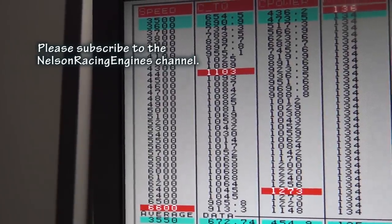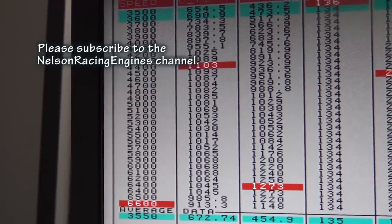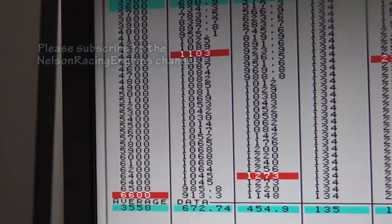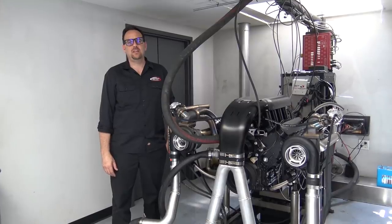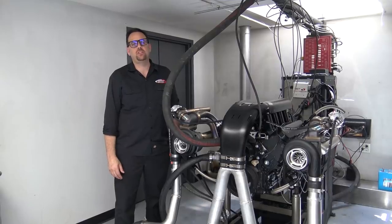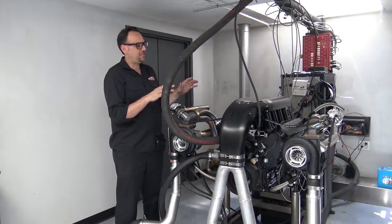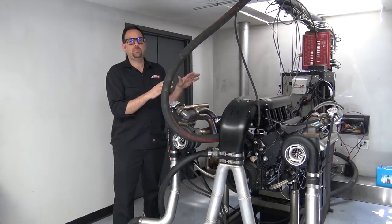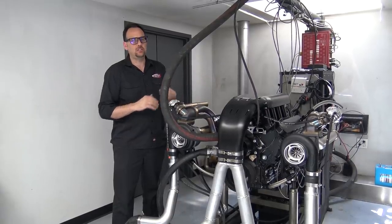Here's a pull at 22 pounds of boost — kind of let out of it a little early — but 1103 foot-pounds and 1273 horsepower at 22 pounds. This thing's insane. It's making 1100 horse on pump gas and we just lean on it a little bit — 22 pounds makes 1273. There's a lot more in it, but the camshaft and the whole design of this thing is full-blown daily driver. So: 6.2 liters, 1100 horse on pump, and you can drive this anywhere daily. It's a great combination.